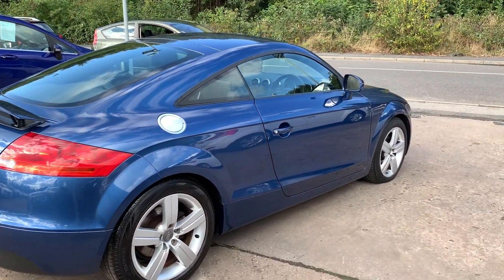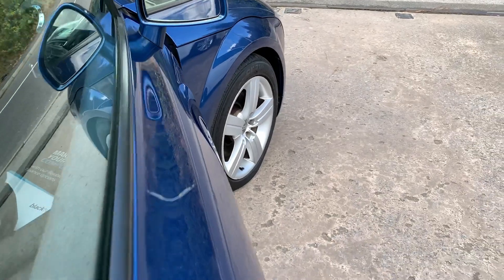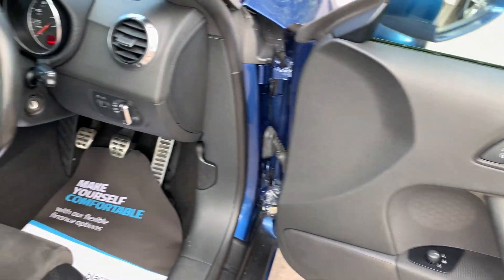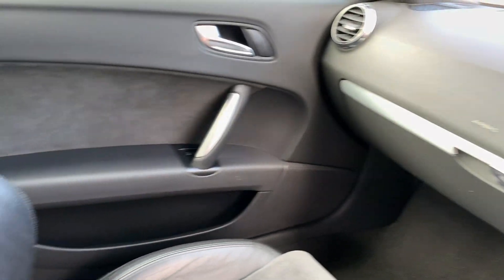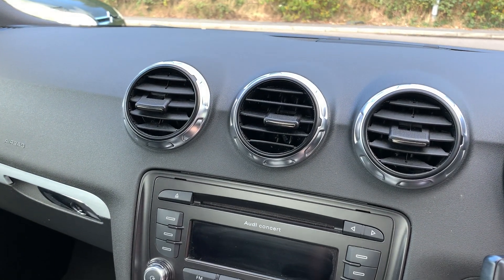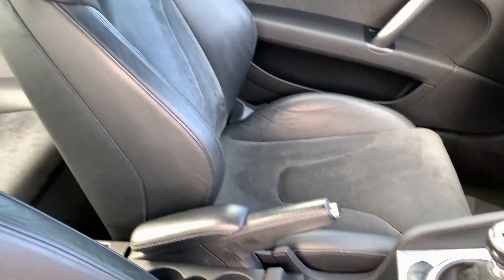I'll show you inside. Inside the car, electric windows and mirrors here. The car has done 88,000 miles. Audio CD, air conditioning, heated seats, 6 speed, half leather half cloth trim.